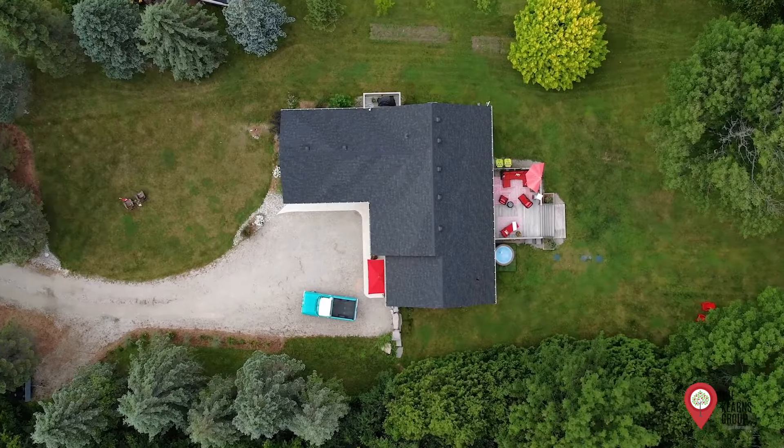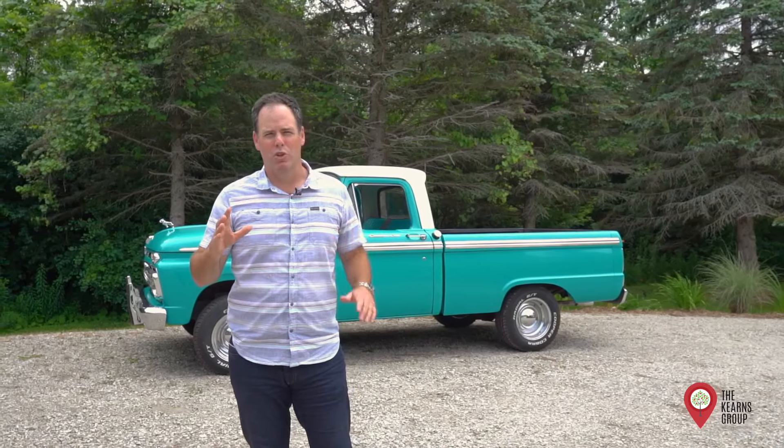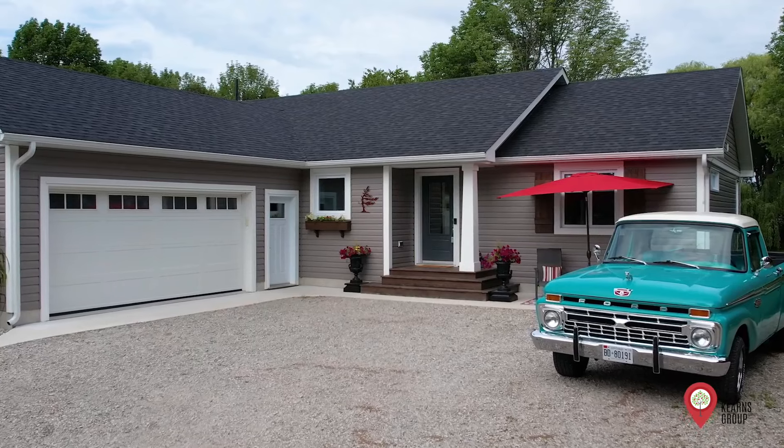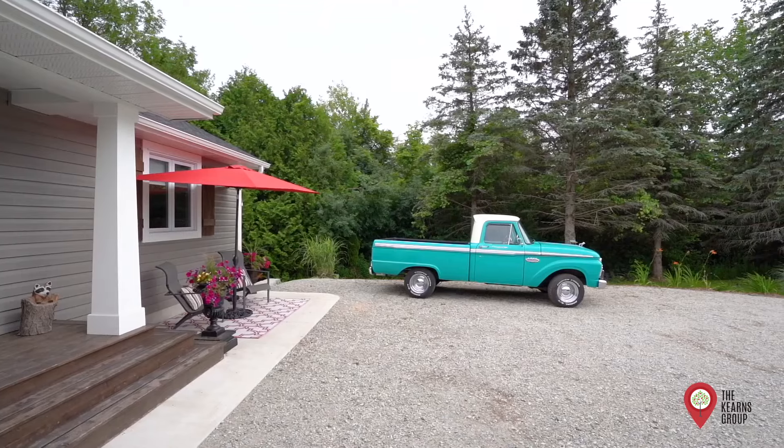We're in the charming town of Meaford today to introduce you to our newest listing at 341 Center Street. This newly built five-bedroom bungalow is set on a huge private mature treed lot. It's country living at its finest with the convenience of being just minutes from downtown, Georgian Bay, private ski clubs, and all of the amazing recreation this area has to offer. Let's go have a look inside.